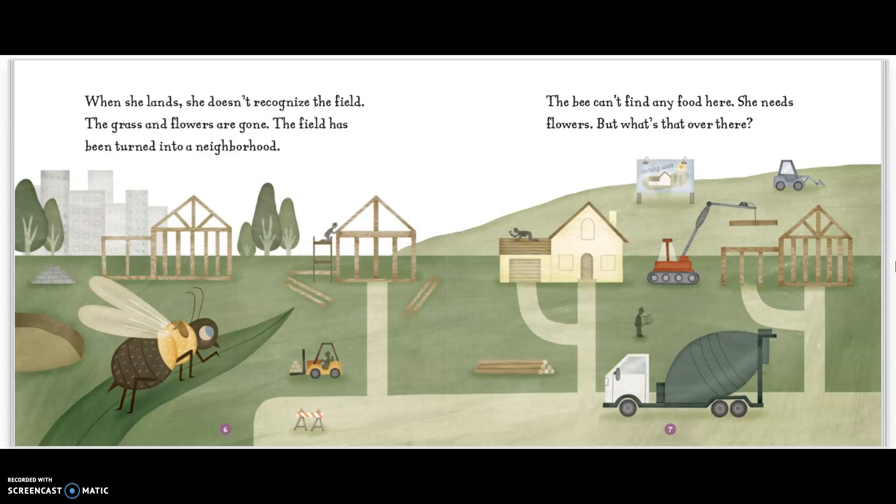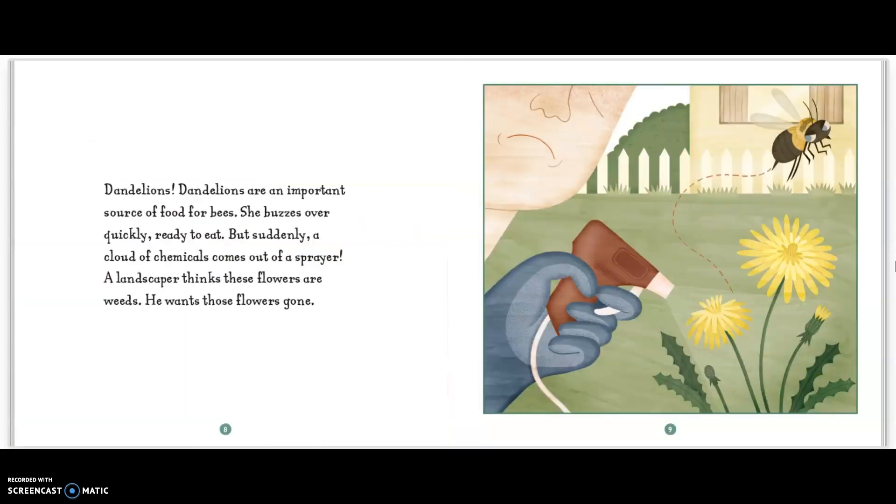But what's that over there? Dandelions! Dandelions are an important source of food for bees. She buzzes over quickly, ready to eat. But suddenly, a cloud of chemicals comes out of a sprayer. A landscaper thinks these flowers are weeds. He wants the flowers gone.